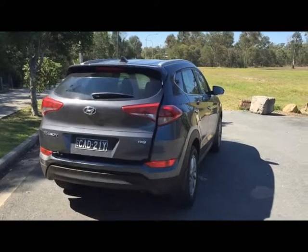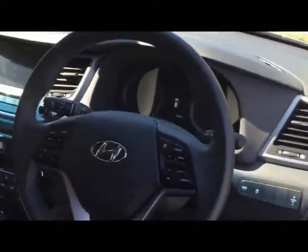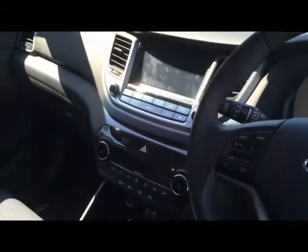You'll be able to read all about the Hyundai Tucson in an upcoming edition of the Gold Coast Hinterlander. You can also visit us at www.hinterlander.com.au, facebook.com/GoldCoastHinterlander, and of course our YouTube channel.